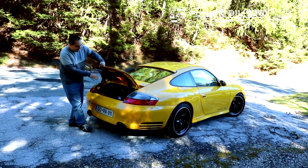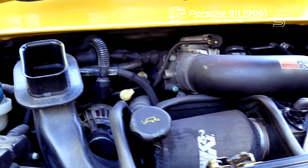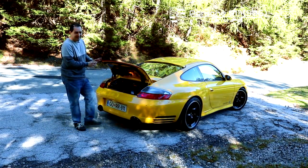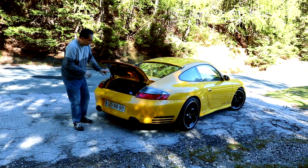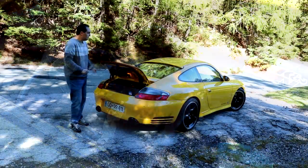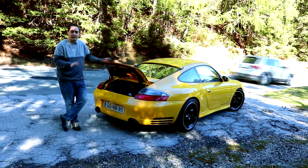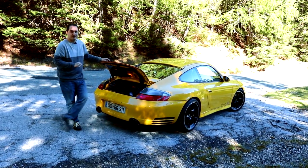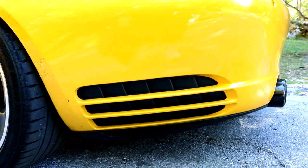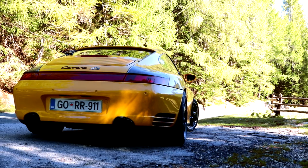Under here is a six-cylinder 3.6-liter atmospheric engine — no turbos. Originally it produces 320 horsepower, but the owner did a slight modification: a custom air filter, a completely custom aftermarket exhaust system, slightly shorter gear shifts, and some ECU software tuning. So now it has around 360 horsepower.